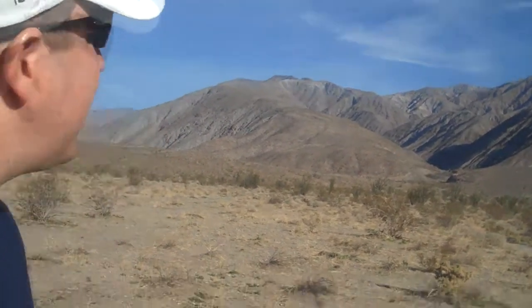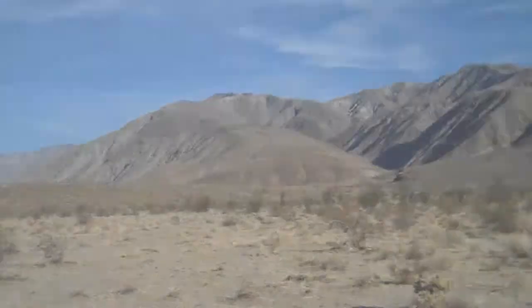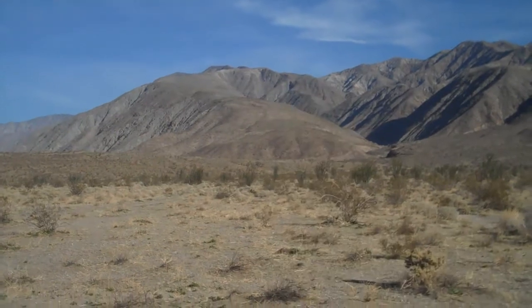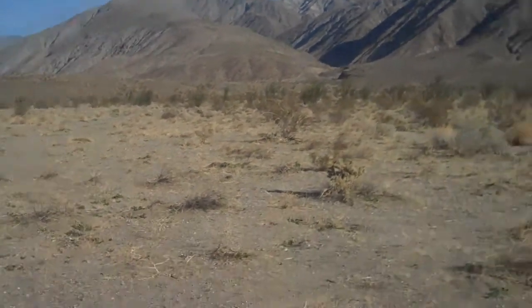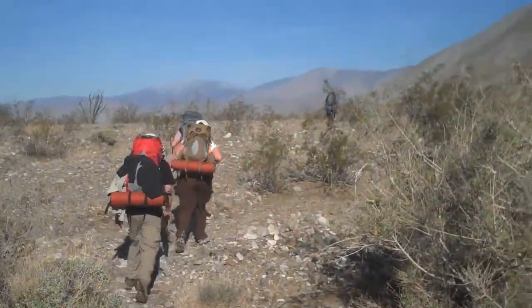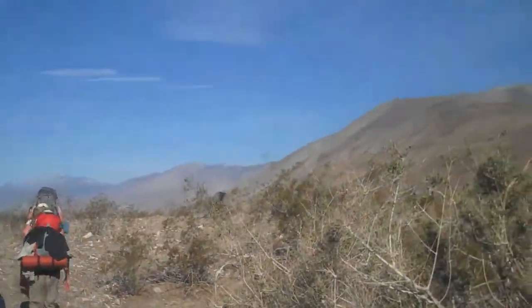Hi everybody, we're at the Villager Peak trailhead right now, getting ready to head off for a nice day of climbing. The first mile is flat but it starts to climb right after that. If you look behind me you can see the ridge line right there that goes up and up - that's where we're going to be going.